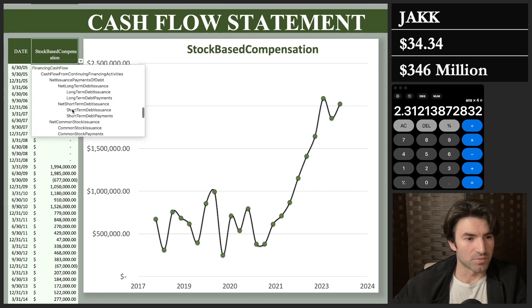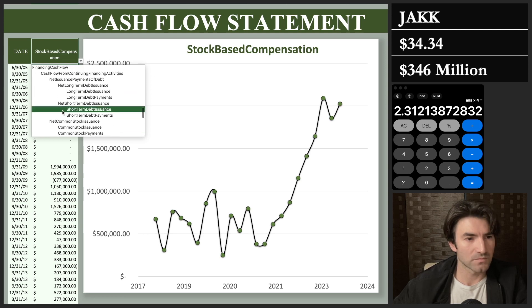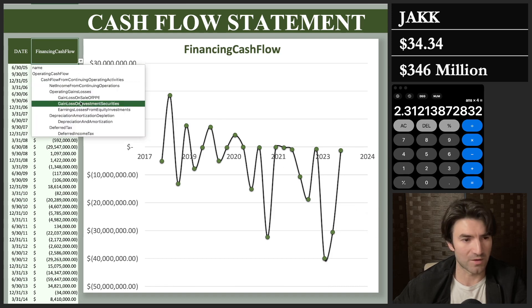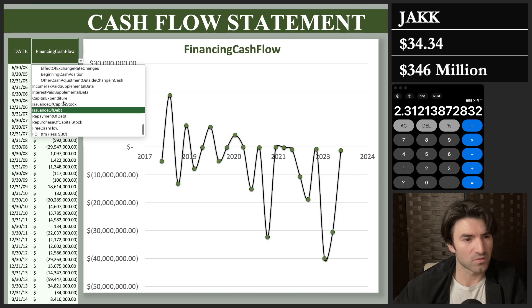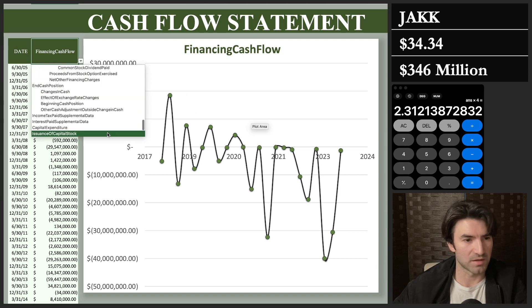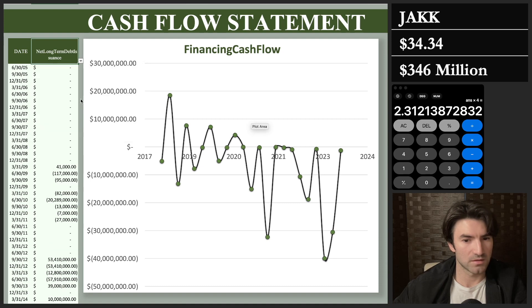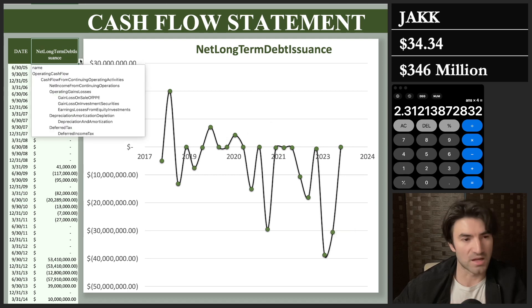Looking at financing cash flow, I want to make sure it's negative and shrinking, because that means it's helping you out as a shareholder — either paying down debt or buying back shares. Looking at net debt issuance, that's exactly what they did: they used their financing cash flow to pay down debt. Now that the debt is gone, it's time to start buying back stock instead of diluting it — I hope.